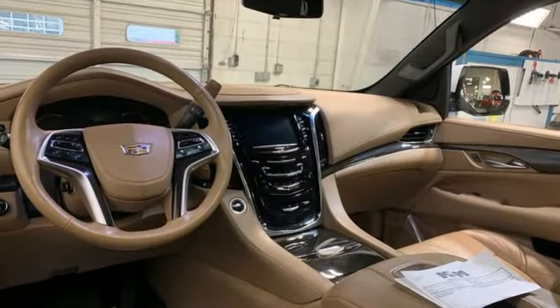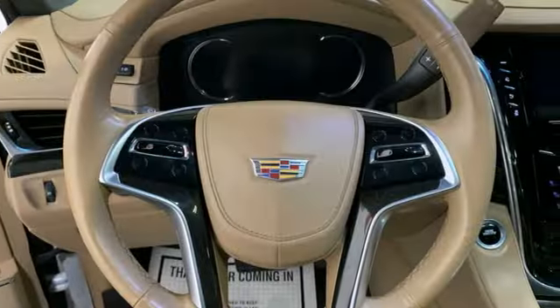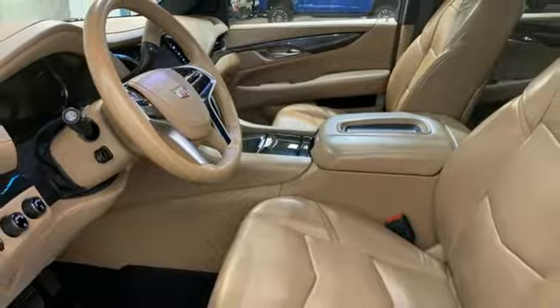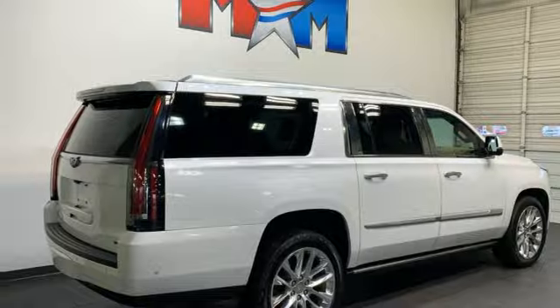It comes with all the amenities you need: Ecotec 3 engine, 4-wheel drive, integrated navigation system with voice activation, OnStar 4G LTE Wi-Fi hotspot, heated and ventilated bucket seats, and automated parking sensors.